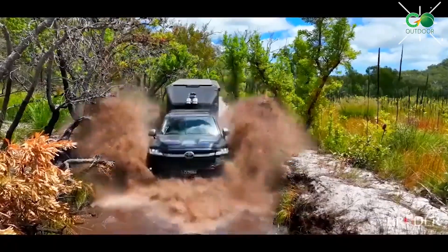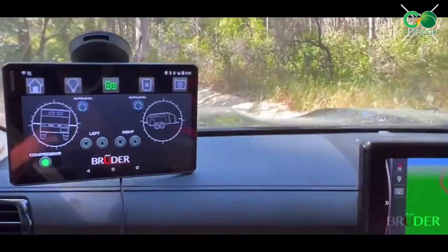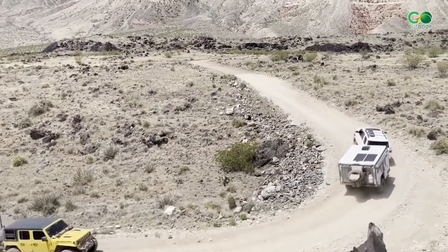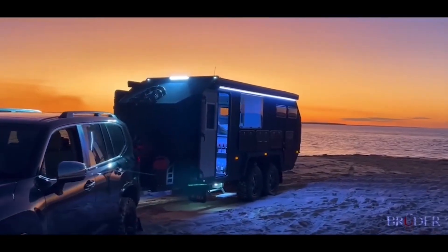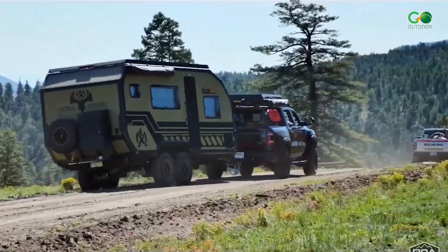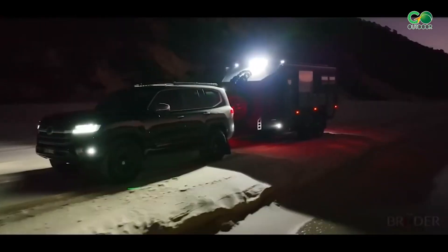And there you have it, daring explorers. There is a camping trailer to suit every style and preference, from rugged off-road models to luxurious glamping setups. These mobile homes have completely changed the way we interact with nature. Don't forget to leave a comment — we'd love to hear about your camping trailer experiences as well as any other topics you'd like us to cover in future videos. Subscribe to the channel for those updates. Until next time, keep exploring and staying curious, and we'll see you on the next adventure. Best wishes.